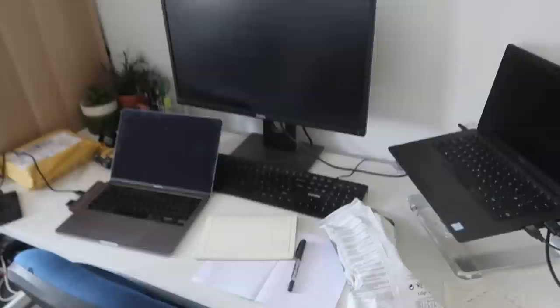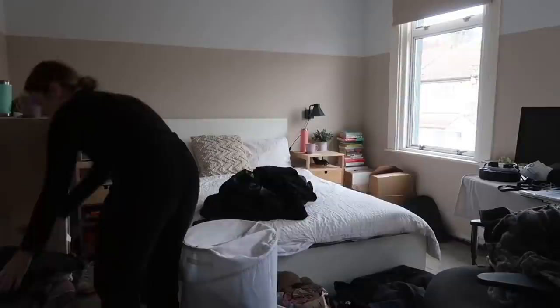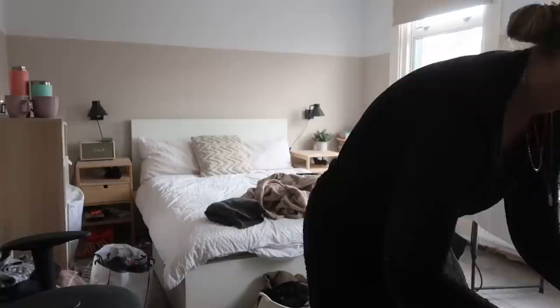I've used retinol for like two days total and I'm convinced I look younger. Anyway, I wanted to show you the reality of living, working, eating in a room. Because whenever I film in this room it's suspiciously clean, and this is what it looks like currently. So I'm just going to kick off the weekend by doing a little bit of a clean up — as to not live in a pit.